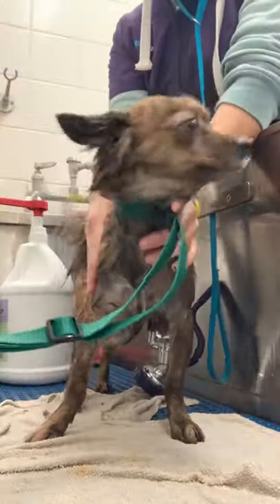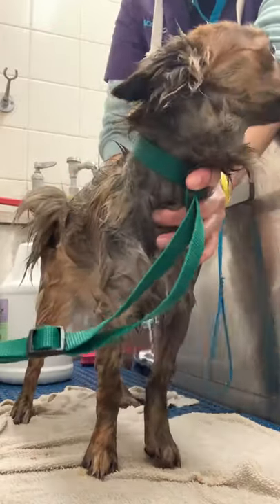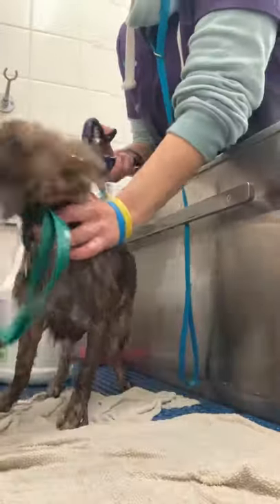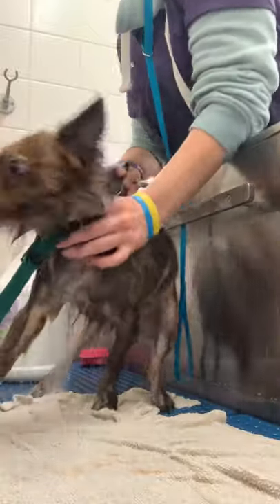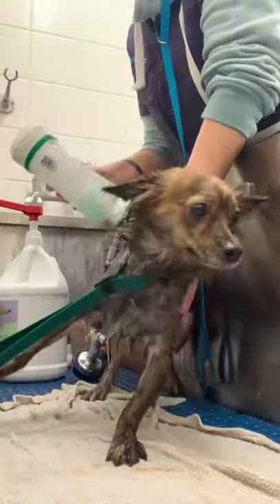A lot of people ask why I put a towel down while I groom some of my dogs. The grates where I work have these tiny little holes in them and sometimes dogs with little toe pads will get stuck in those little holes, and that is so scary. We have to get conditioner and try to get them free.